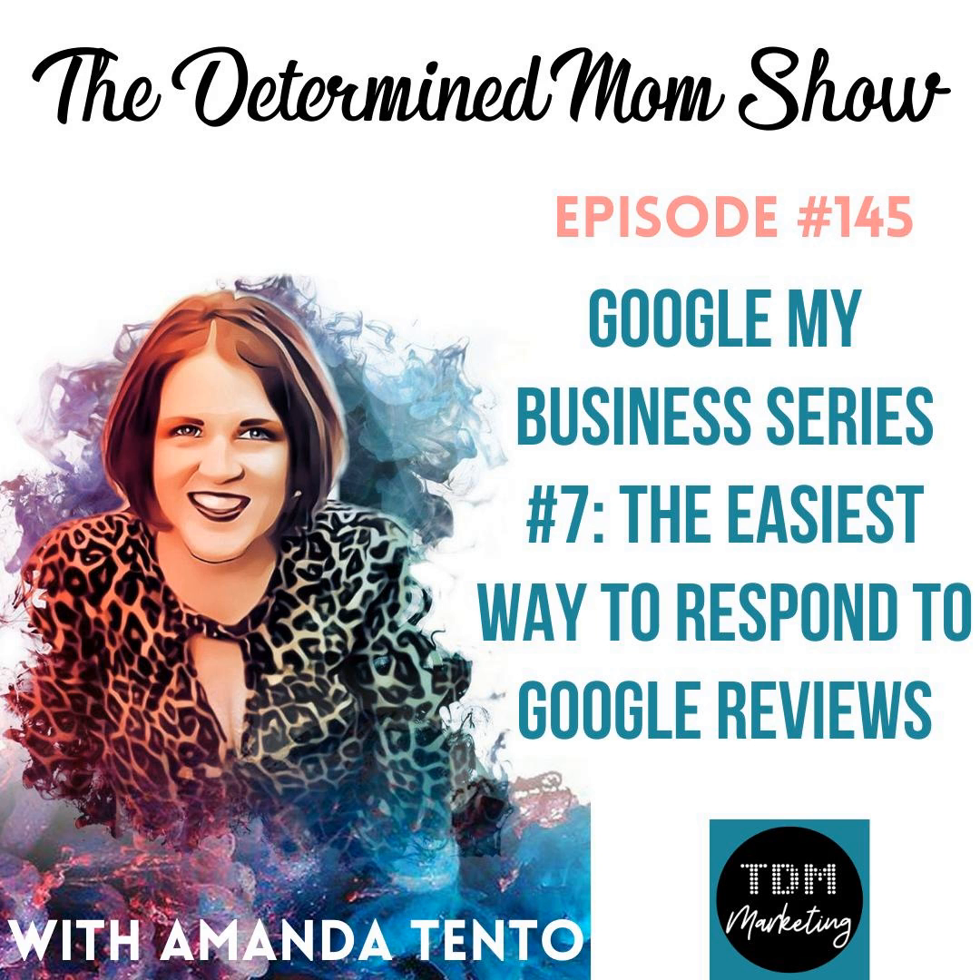Welcome to The Determined Mom Show, the only marketing podcast dedicated to guiding mom CEOs into tranquility, wealth, and multiplying those precious moments.